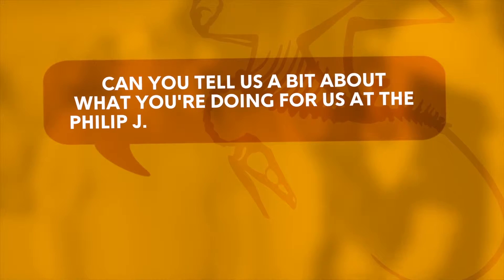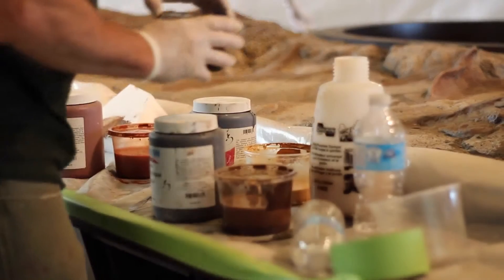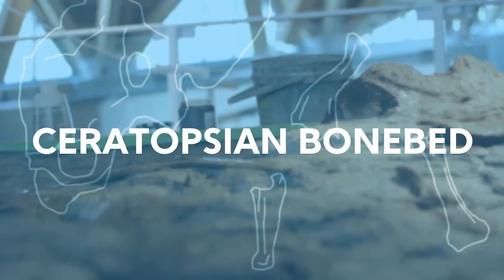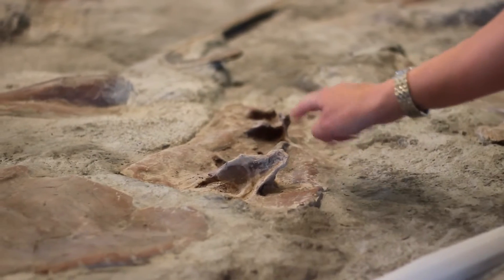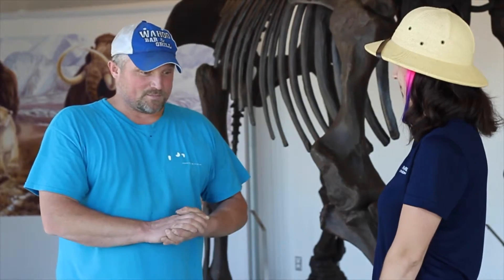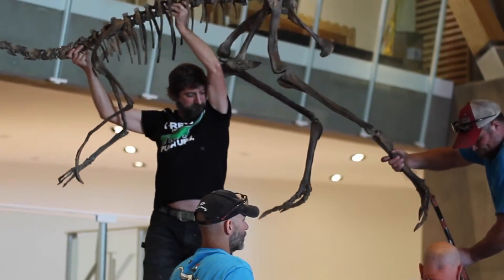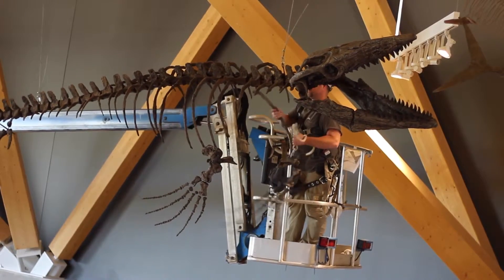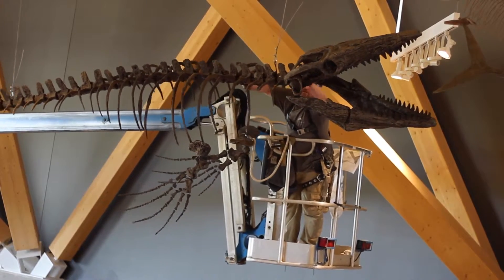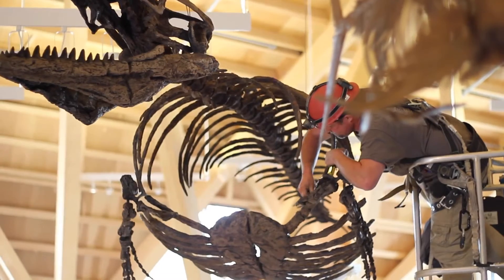Can you tell us a bit about what you're doing for us at the Philip J. Currie Dinosaur Museum? Well, we're doing a number of different projects, starting with the recreation of the Ceratopsian bone bed, and also an interactive dig pit for kids. We're also involved in installing many skeletons — the Plesiosaur, some Pterosaurs, the Gorgosaurus, which is obviously the main attraction, Mosasaur, and Iphtheodontus.